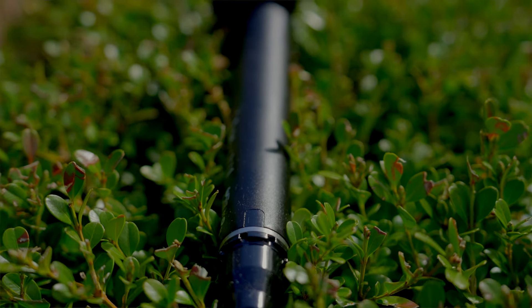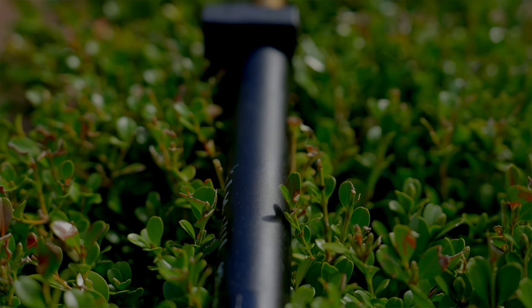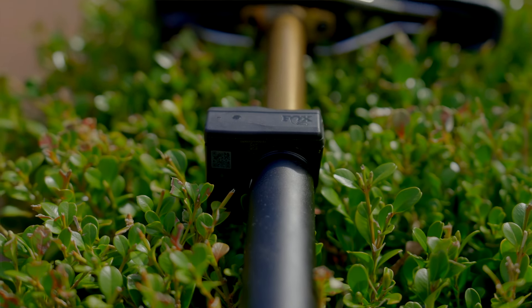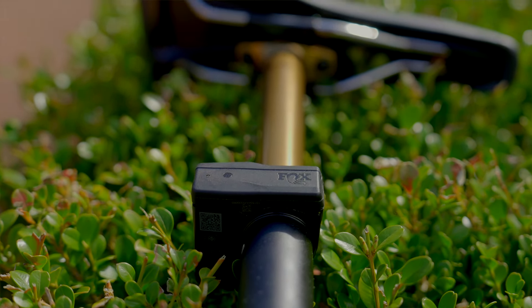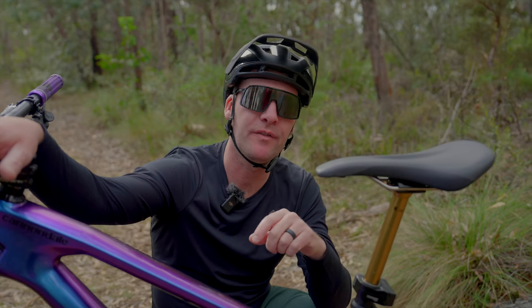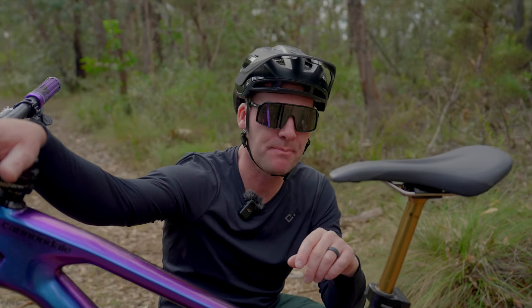One hour charge time from flat to fully juiced up — really, really fast, and a nice little peace of mind. There are five different drop lengths in the NEO family, from 100mm for those more XC-oriented riders all the way up to a monster 200mm of drop. I've got the 150 on the bike right here, which I think is perfect — essentially something for everyone.